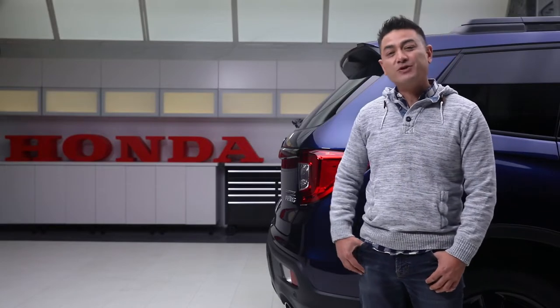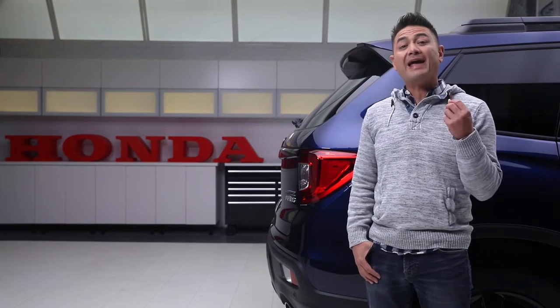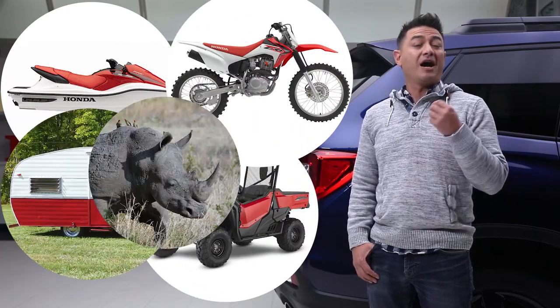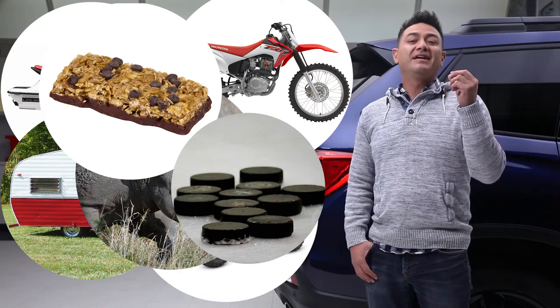Add the accessory tow package and the Passport Turing has a whopping 5,000 pound towing capacity, which means you can bring almost anything along on your adventures. Like a boat, the jet skis, the side-by-side, the dirt bike, the trailer, a rhinoceros, 55,000 granola bars, 15,000 hockey pucks. You get the idea.